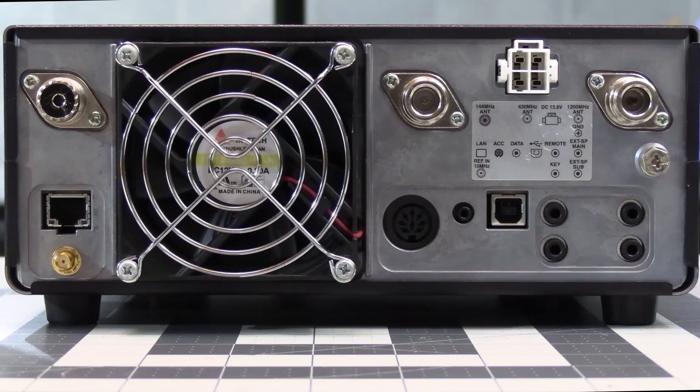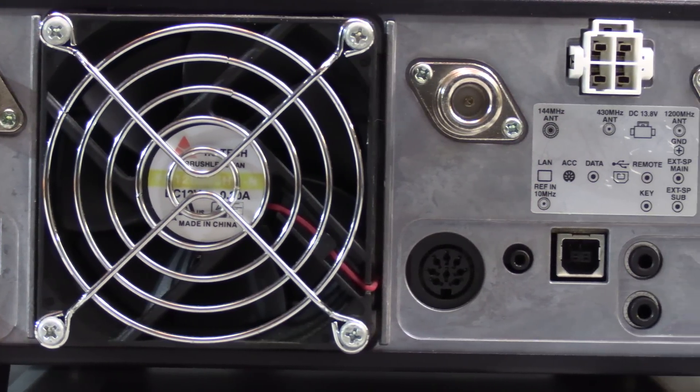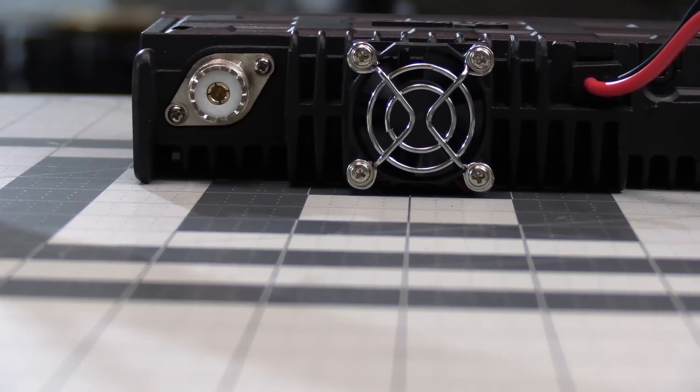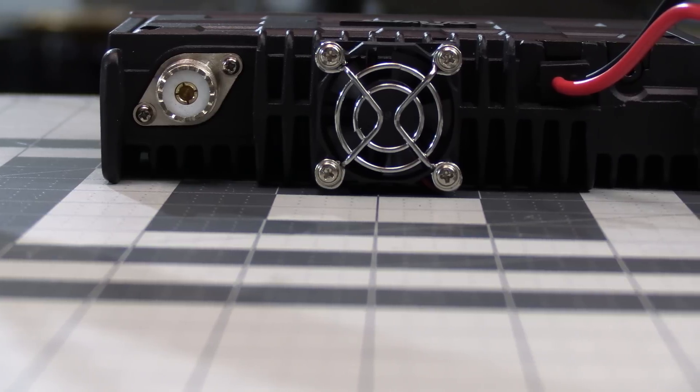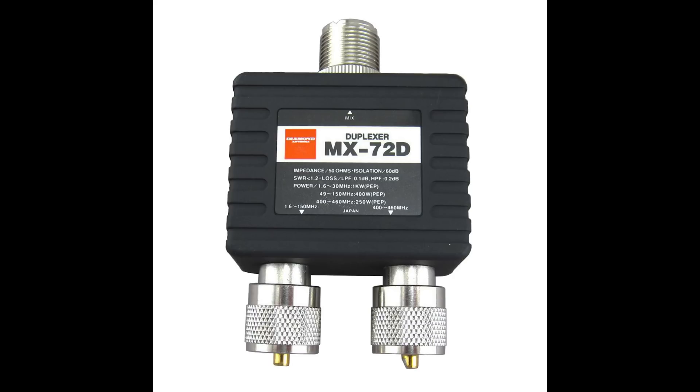The usual radio I use for satcom is my Icom 9700, which has three antenna connectors — one each for two meter, 70 centimeter, and 23 centimeter — so it's just a matter of hooking up the two antennas. But for the N7600 we only have one antenna connector, so to use two antennas we'd need a device called a diplexer, which separates signals based on frequency, allowing two antennas for different bands on a single connector.